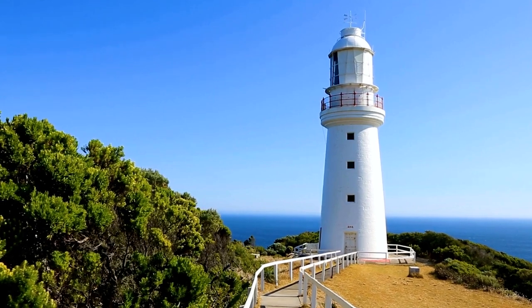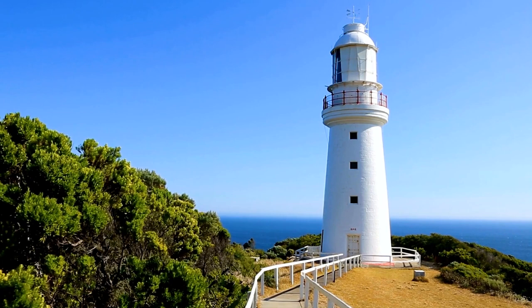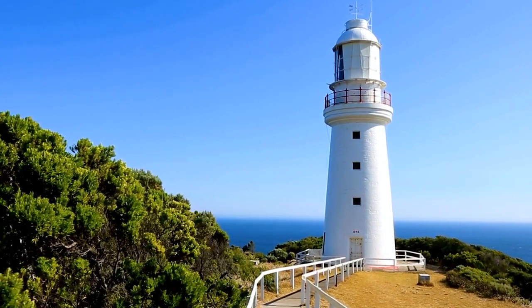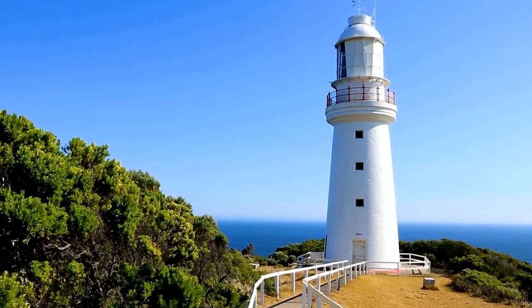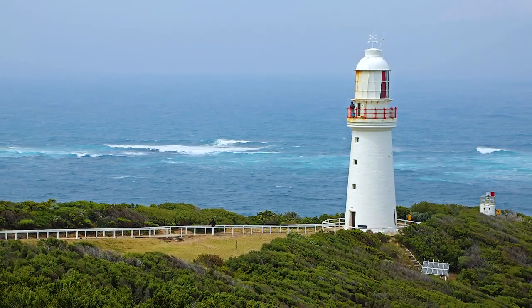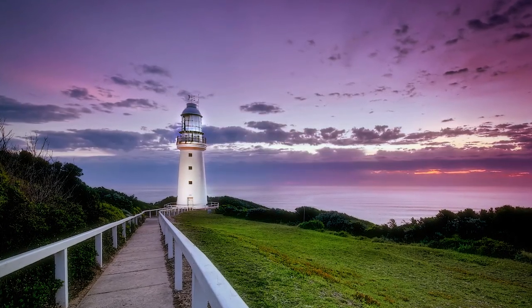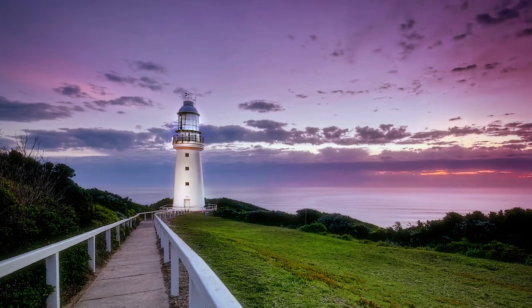The oldest surviving lighthouse on mainland Australia, Cape Otway is also known as the Beacon of Hope. First lit in 1848, this tower was extremely isolated, with supplies being delivered only every six to twelve months. It was finally decommissioned in 1994. Today guests can book a stay at the former light keeper's cottage here, which can sleep up to eight guests. From June to September, humpback and southern right whales make their way past this lighthouse, providing incredible views of their journey from this site.